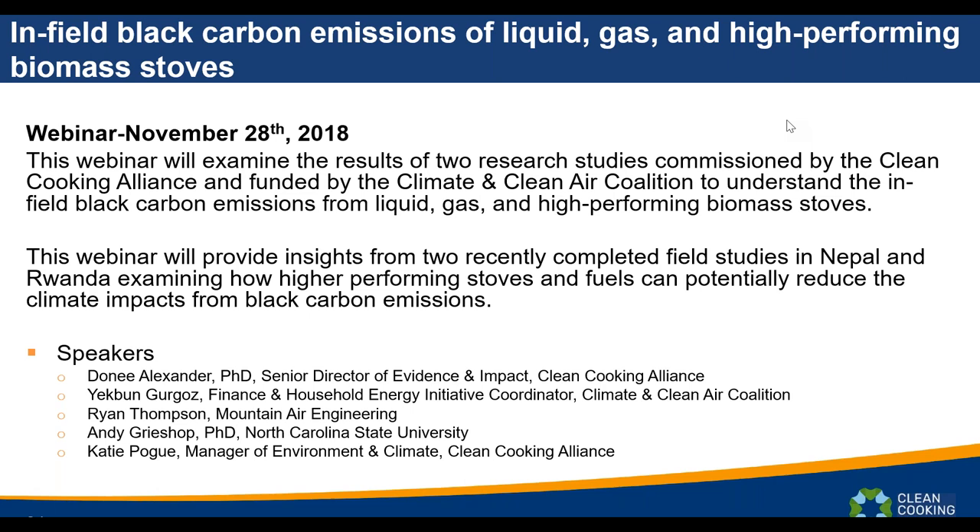This webinar will examine the results of two research studies commissioned by the Clean Cooking Alliance and funded by the Climate and Clean Air Coalition, to understand the in-field black carbon emissions from liquid gas and high-performing biomass stoves.